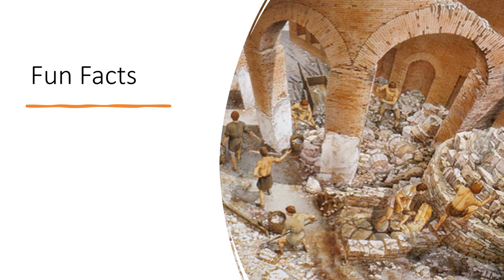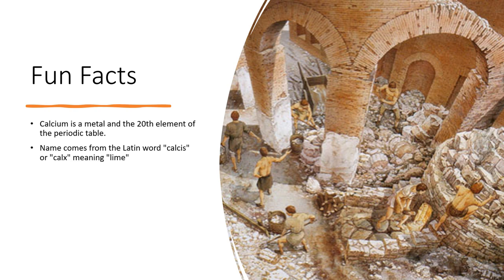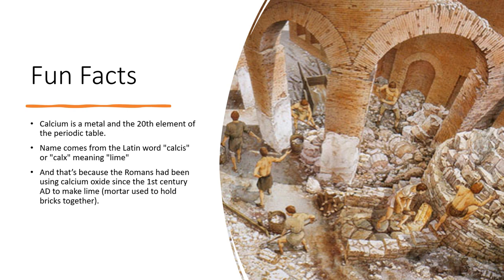Calcium is a metal and it's the 20th element of the periodic table. Its name comes from the Latin words calcis or calx, meaning lime. The Romans have been using calcium oxide since the first century AD to make lime, which is used as a mortar to hold bricks together, and you can still see many Roman structures held together by mortar composed of lime. It wasn't until 1808 that calcium was officially isolated and discovered by British scientist Humphrey Davy.